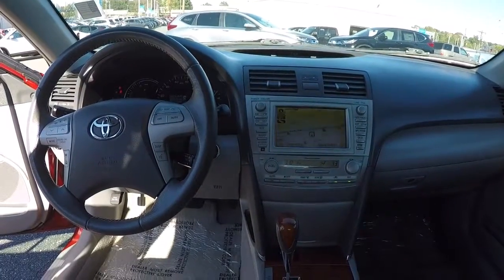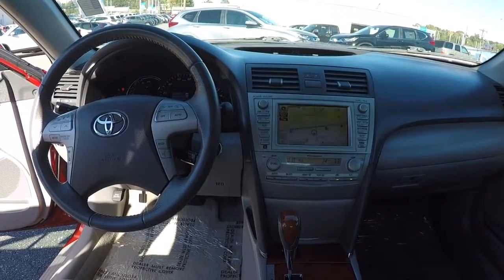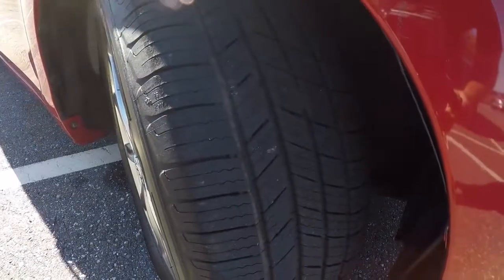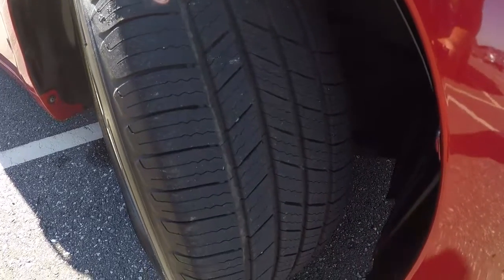Had the AC going for about fifteen minutes now — it's blowing cold. Here's a view of the tires for you — everything looks in good shape there.